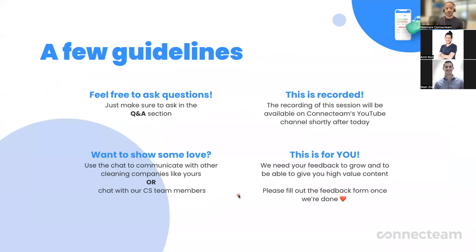A few guidelines before we jump into everything. Feel free to ask questions — we have our team here ready to answer any questions that you might have, but please make sure that you do this in the Q&A section and not in the chat. Although, if you want to show some love, you can use the chat. Write something to everybody that's here, or everybody that will be watching this recording later on. We have our team here, so if you just want to say hi, that's great as well.